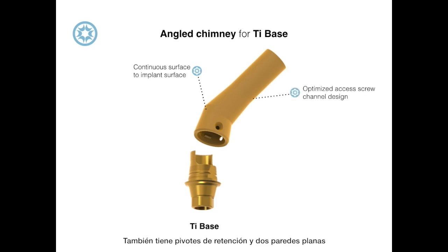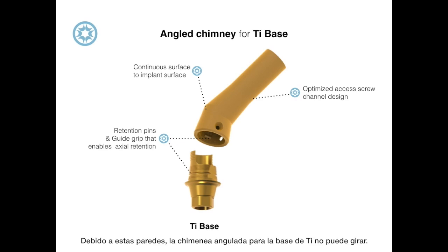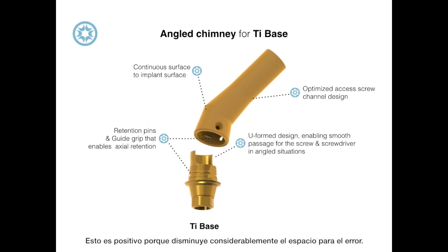It also has retention pins and two flat inner walls to engage the angled chimney to the titanium base. Because of these walls, the angled chimney for the titanium base cannot rotate, but this is positive because it greatly decreases room for error.